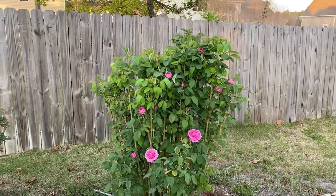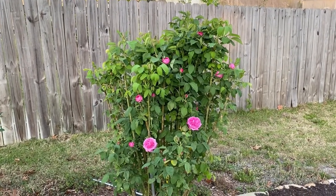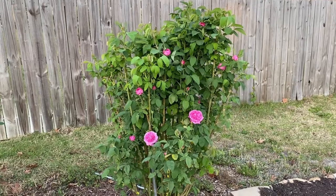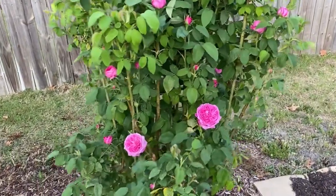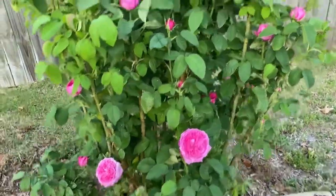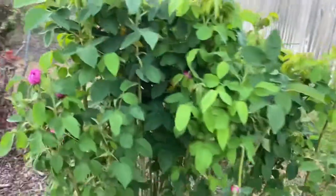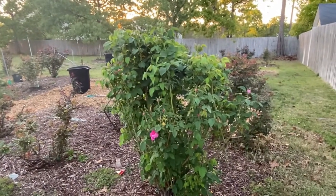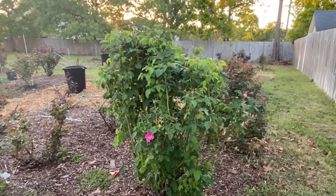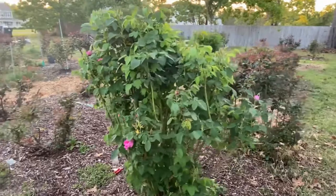My shoulders are about five feet tall and it's as tall as me — and this is with a fall pruning and a spring pruning. This is a prolific grower. As far as blooms, not quite as much. It'll have a good flush of blooms in the springtime, but then it doesn't do much for the rest of the summer. If you prune it back a little bit, you'll have a secondary flush late summer into the fall.